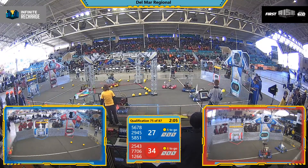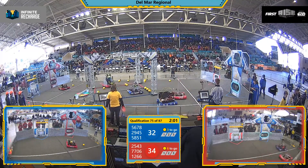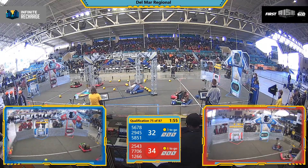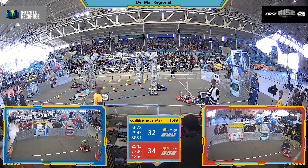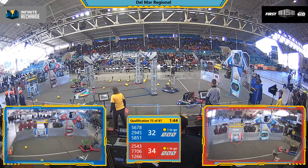Out of the autonomous period, it's 34 to 30. Team 32 of the Blue Alliance moving up, pushing up their score there, but 12, 66 now playing defense. 56, 78 trying to do the same, but it looks like 77, 06 might have to spool that up before they make those shots.